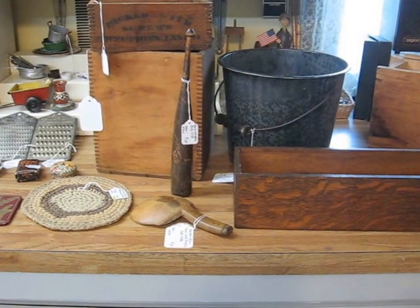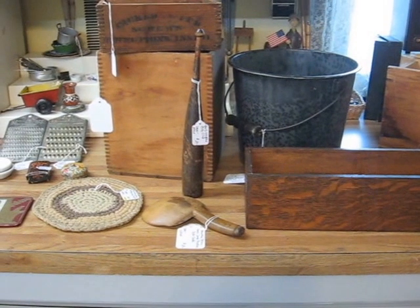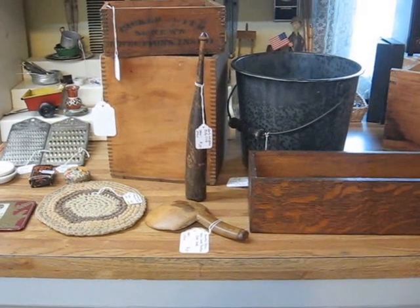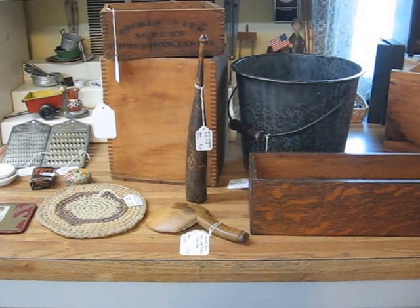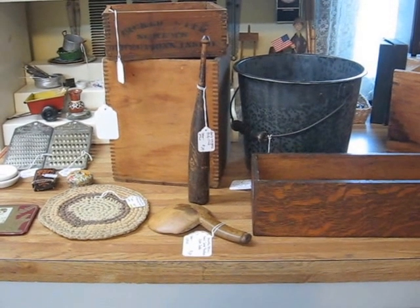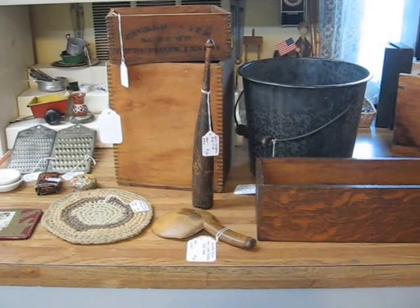Hello, everyone. This is Deanna from Vintage Touch Antiques, and I have another quick video here just to show you the new arrivals that will be going into the Vintage Touch Antique Booth this week — in fact, tomorrow, Saturday, and that will be May 30th, 2015.